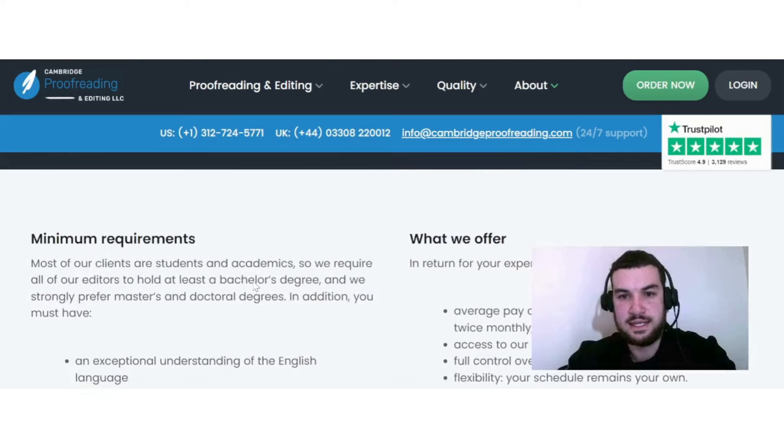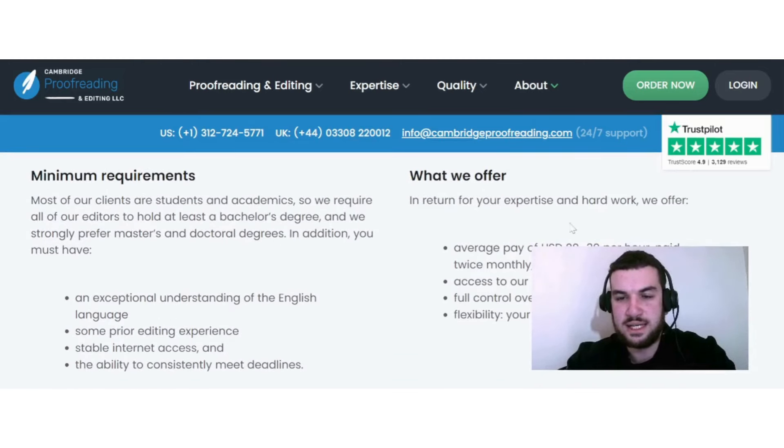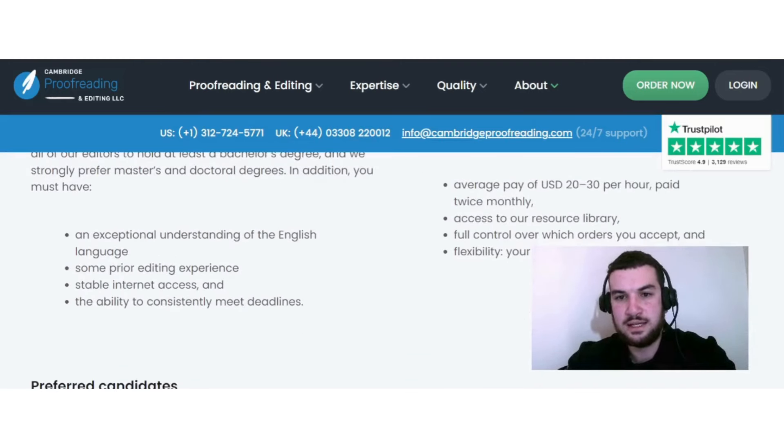Here's what they offer. In return for your expertise and hard work, they offer an average pay of $20 to $30 per hour, paid twice monthly, access to their resource library, full control over which orders you accept, and flexibility — your schedule remains your own.